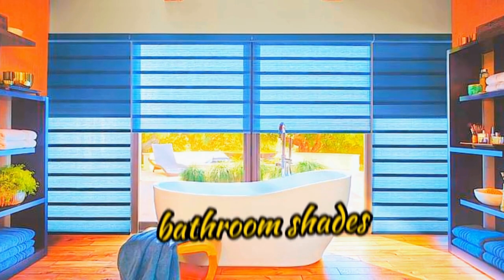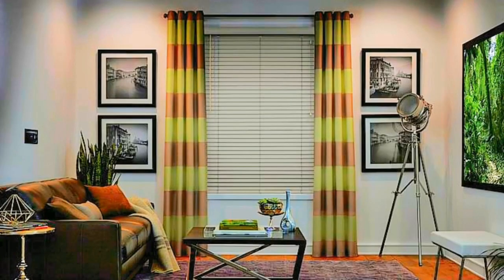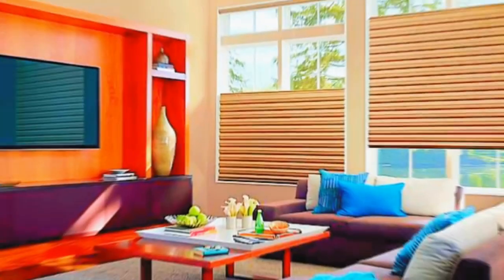Cellular shades not only reduce energy use but also offer privacy and light control choices. Because they come in a range of opacity levels from sheer to blackout, you can customize how much light enters your room. Because of their adaptability, you can use them in your living room, bedroom, or any other room in your house.